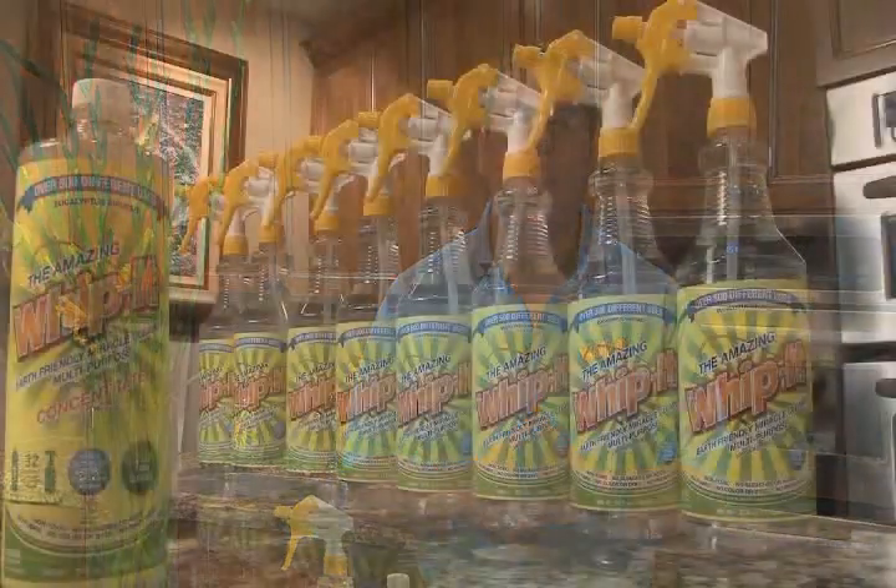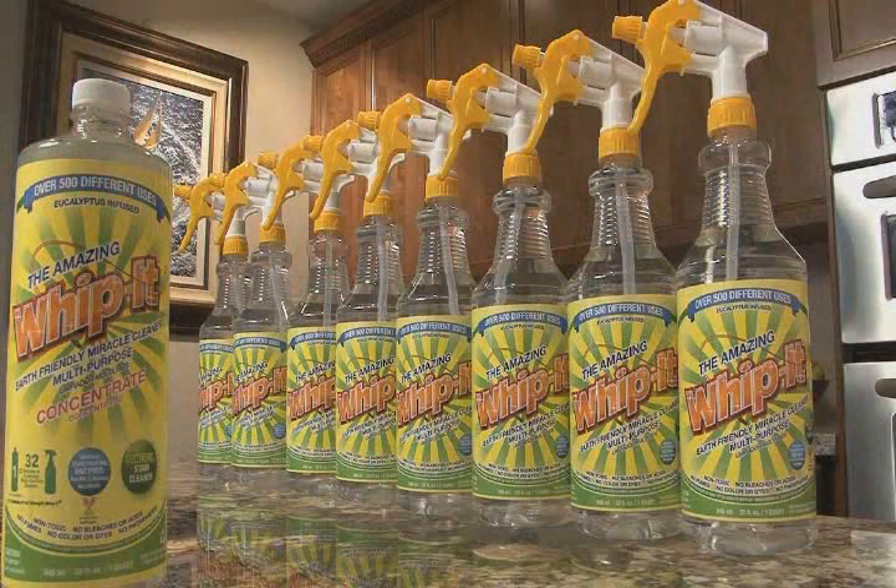I'm here today to introduce to you an exciting, revolutionary, new, earth-friendly product that will forever change the way you clean. It's called the Amazing Whippet Earth-Friendly Miracle Cleaner.